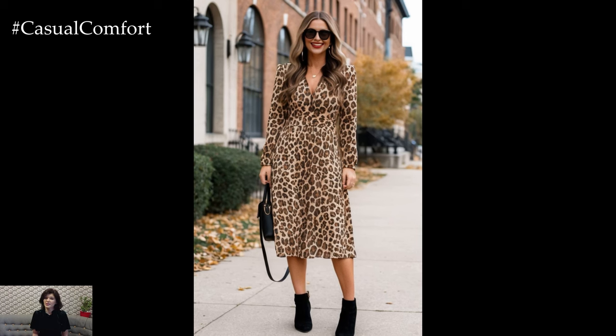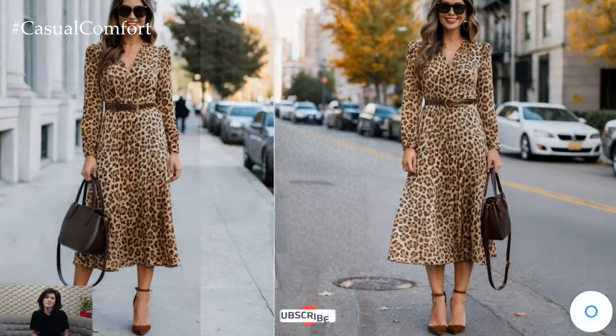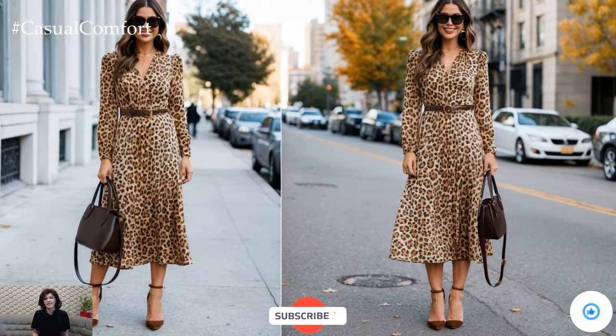Don't forget to subscribe, like, and share your thoughts in the comments below. Let me know your favorite fall fashion trends and what pieces you're excited to wear this season.